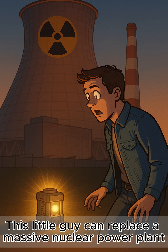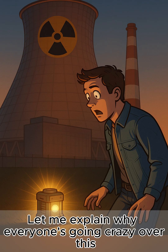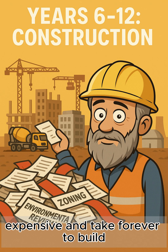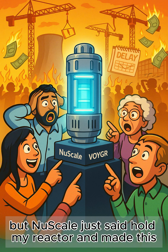This little guy can replace a massive nuclear power plant. Traditional nuclear plants are huge, expensive, and take forever to build, but NuScale just said 'hold my reactor' and made this.